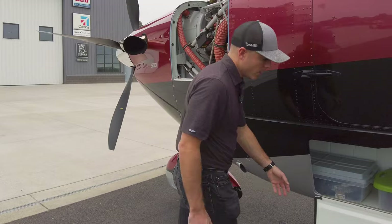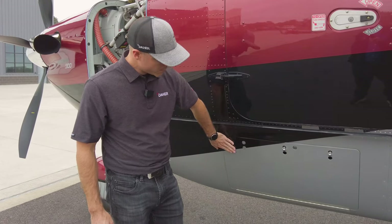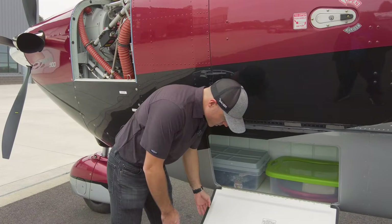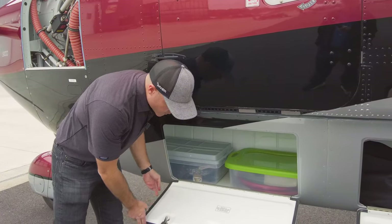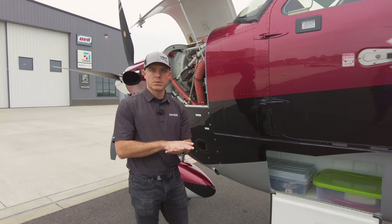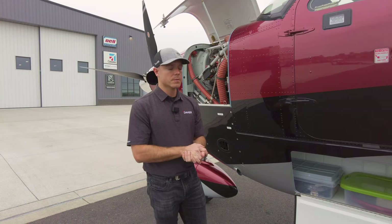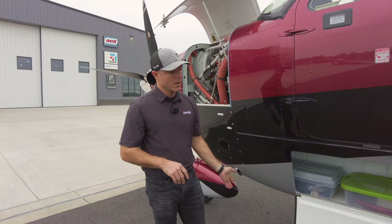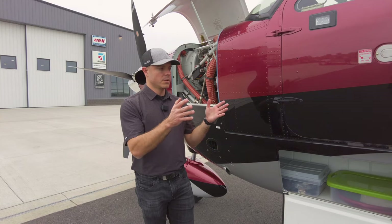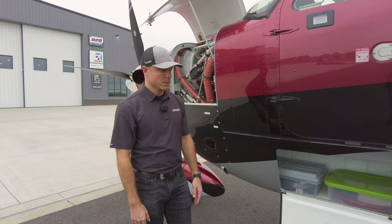A few other things we were able to do: the cargo pod latches are now flush for aerodynamics, every cargo pod door has locks as standard. The pod still has 65 pounds per square foot capacity, so you can put heavy, dense items in there. The pod volume is very similar to a Kodiak 100 — the shape changed to be more aerodynamic, so we lost a little volume there but gained more elsewhere. All in all it's about a wash.